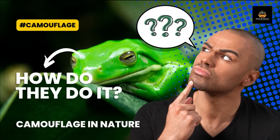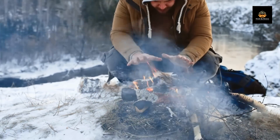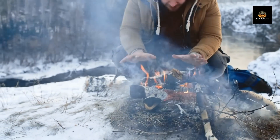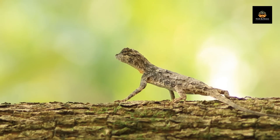Welcome to our channel, where we explore the fascinating world of nature and wildlife. Today, we're going to talk about a survival strategy that is essential for many animals in the wild — camouflage.